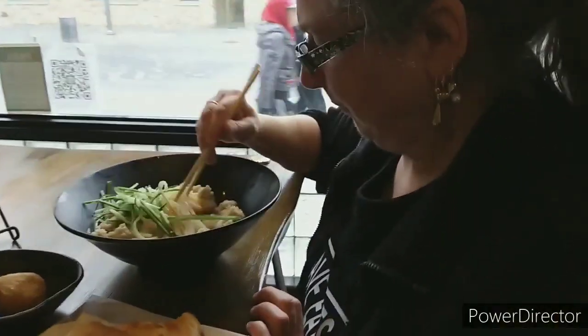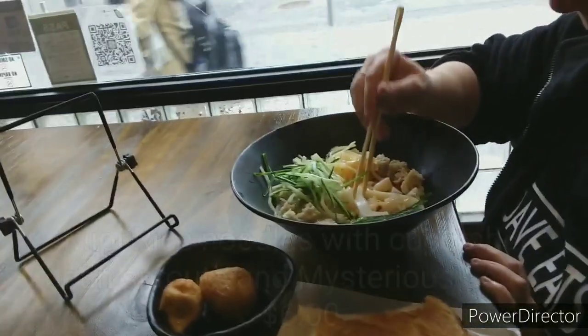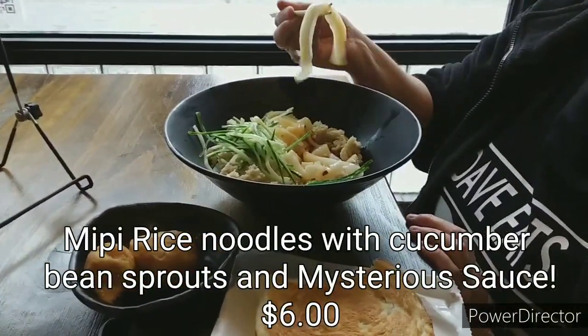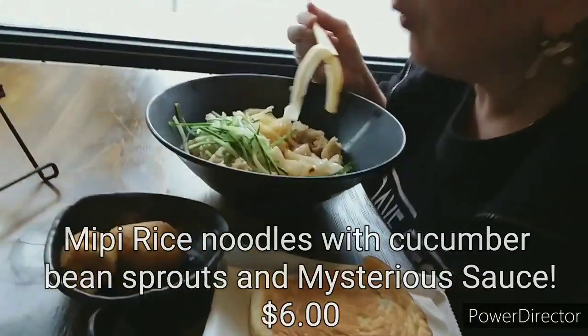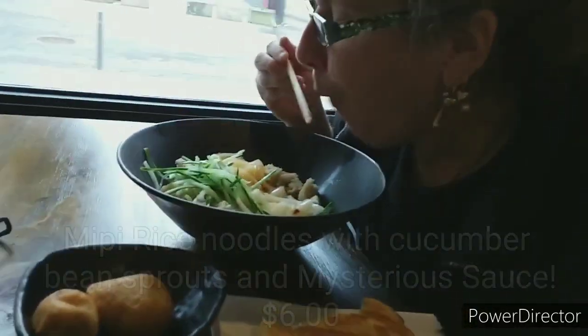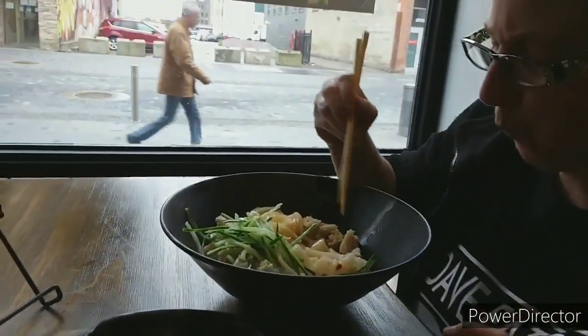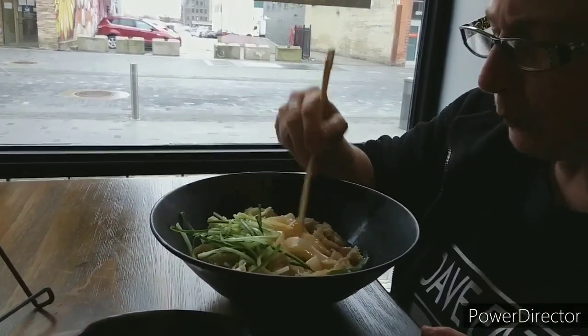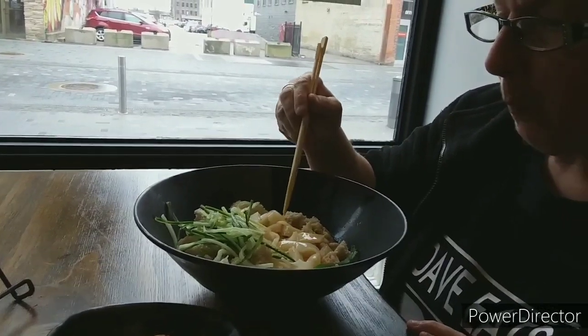So let's let Lucinda try hers. The noodles — you can tell they're homemade or handmade. They were very tender. It was quite good. I thought it was going to be hot, but it actually is a cold dish. I enjoyed it — it was very good.